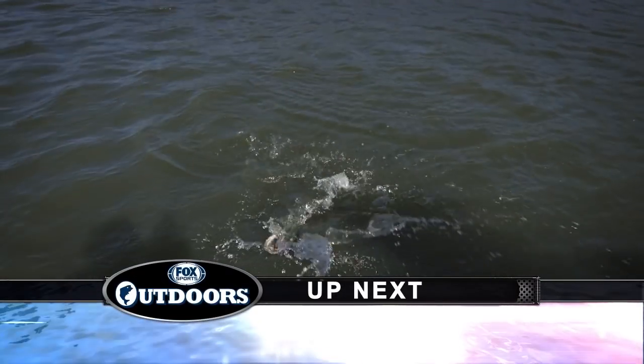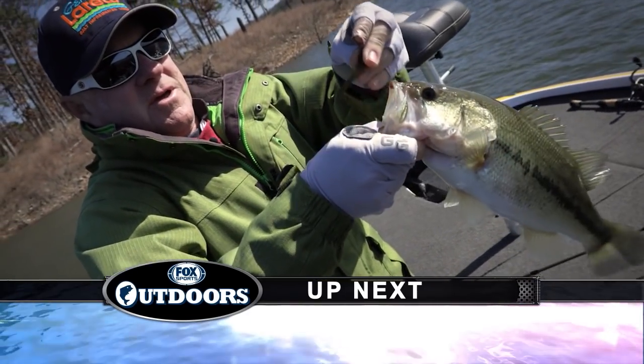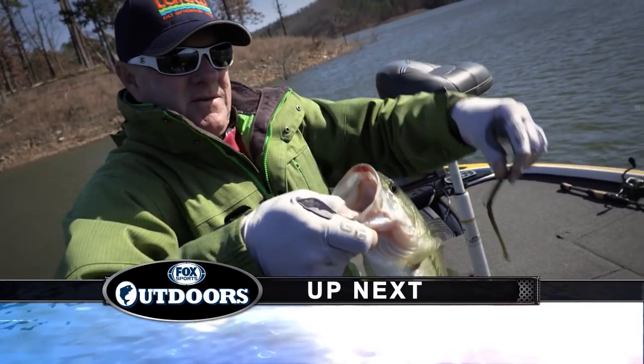Here we go. There's a largemouth! Caught him on a little shaky head worm. Right there.